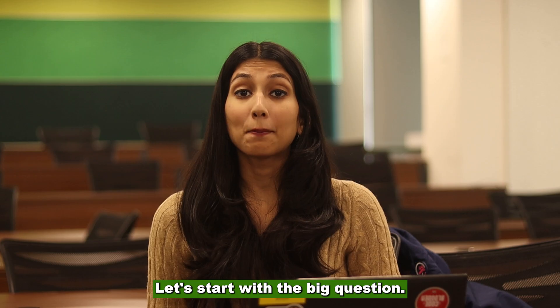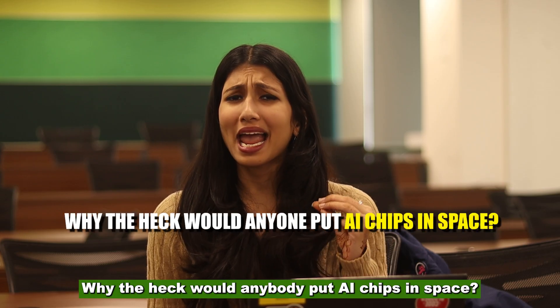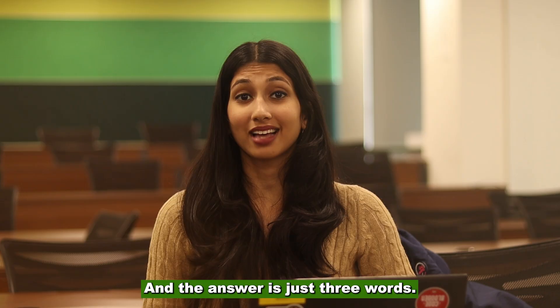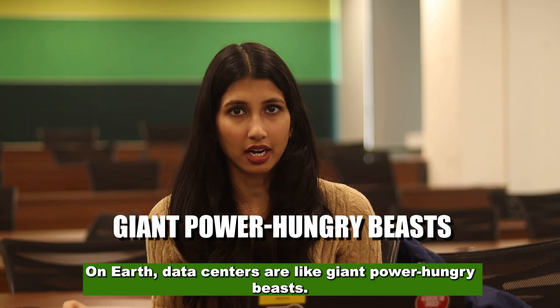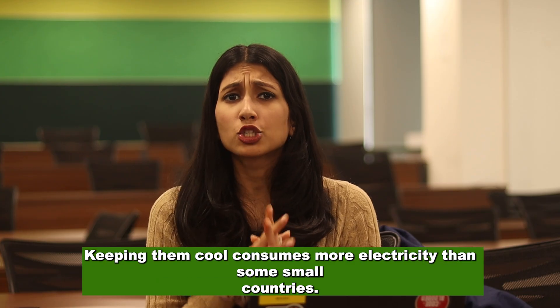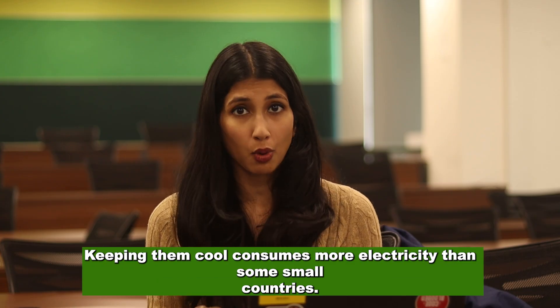Chapter 1: Why space? Let's start with the big question — why the heck would anybody put AI chips in space? And the answer is just three words: cooling, power, and bandwidth. On Earth, data centers are like giant power-hungry beasts.